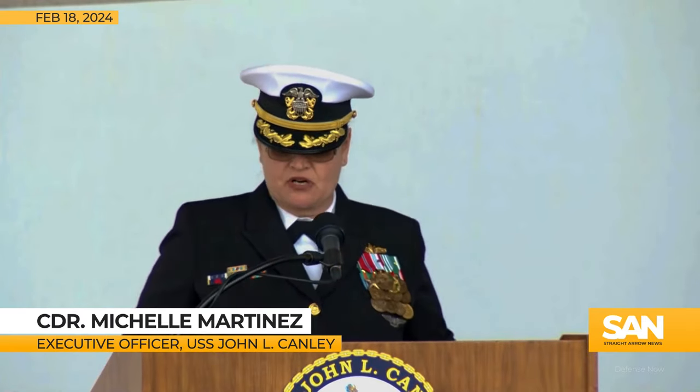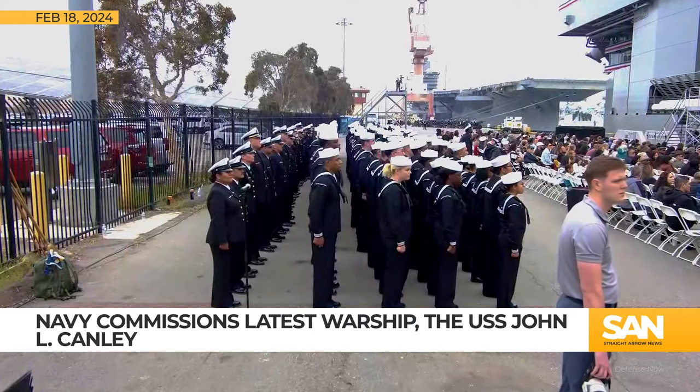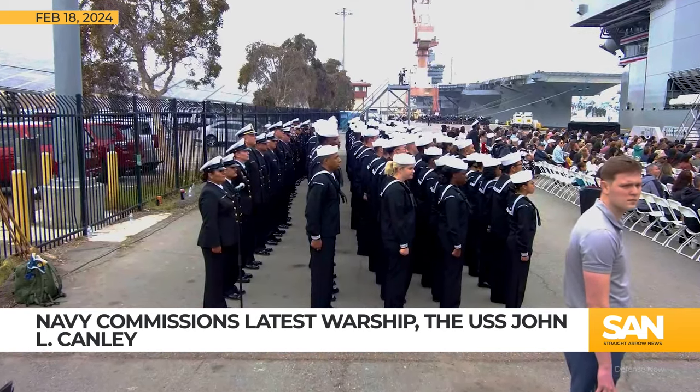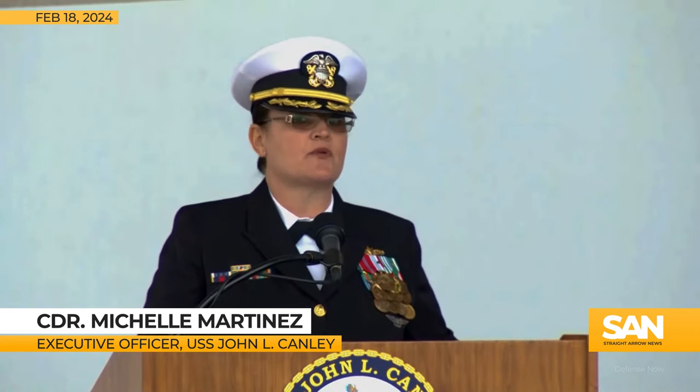This crew is proud to serve on the newest warship in the United States Navy and to carry on the courageous legacy of Sergeant Major Canley and of those who have gone before us to repel tyranny and to preserve freedom around the world.